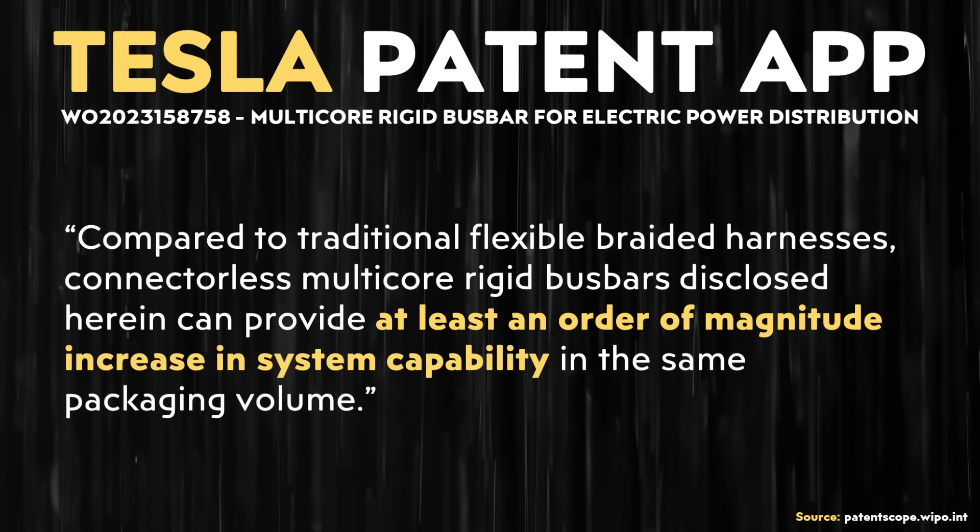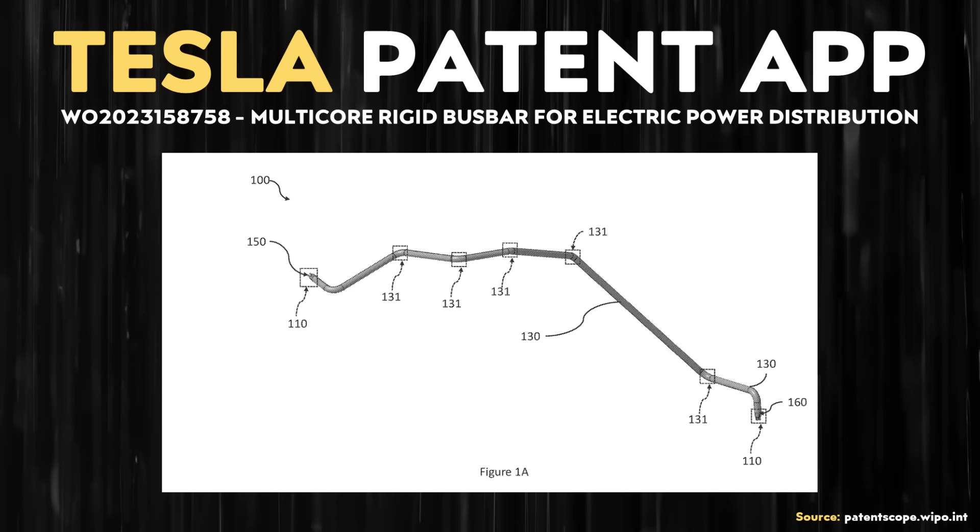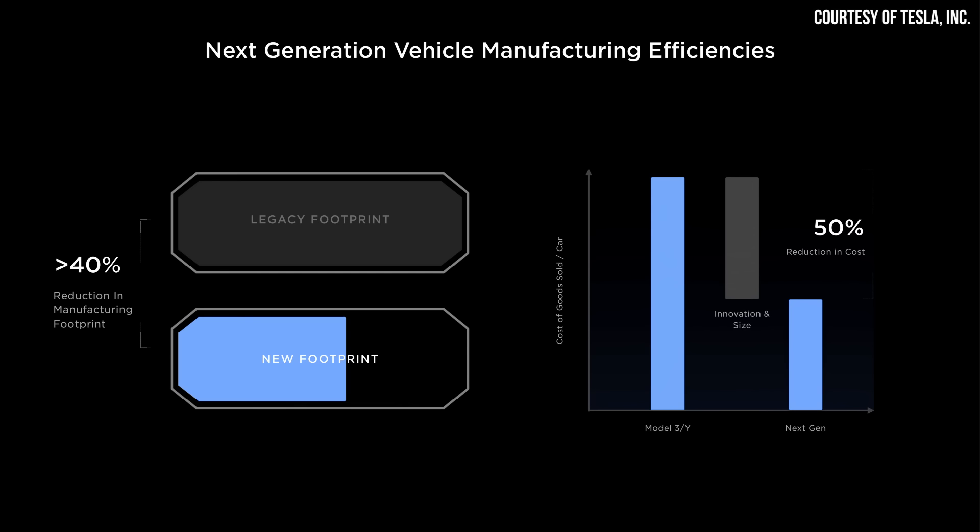So Tesla's bus bar system is at least 10 times more capable than a traditional wiring harness design. Going back to automated manufacturing, a rigid bus bar wiring harness combo should also be highly automatable on the manufacturing end, which with Tesla's next-generation vehicle is going to be really important. If they're going to hit manufacturing cost targets, every little bit helps, and they need to remove complexity — this new design should make a big impact when it comes to the wiring harness.